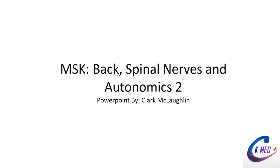Hello everyone and welcome to CK Med. My name is Clark and I'll be taking you through MSK Back Spinal Nerves and Autonomics 2 today.